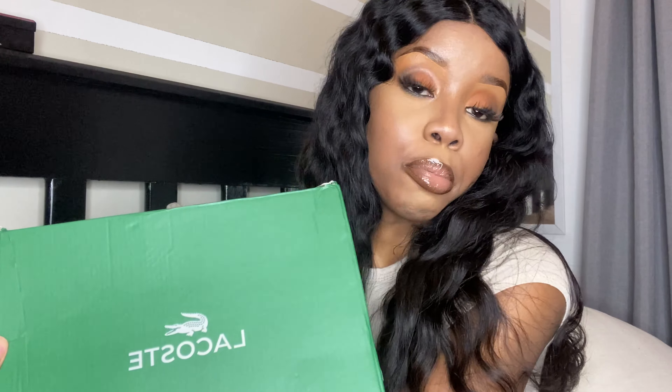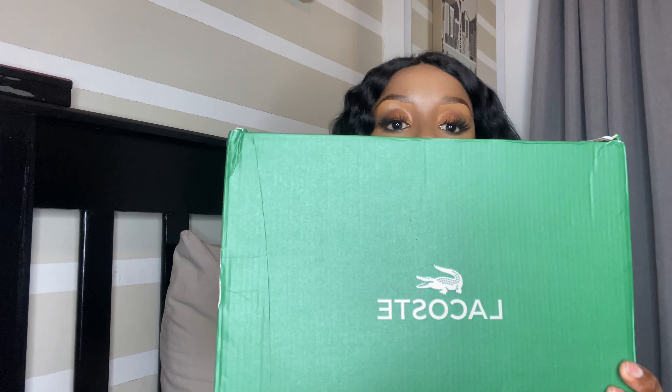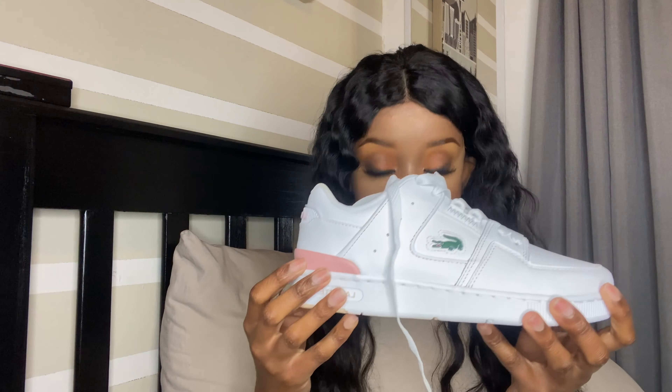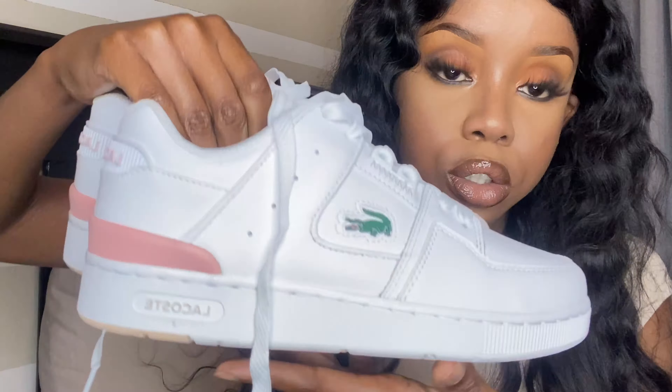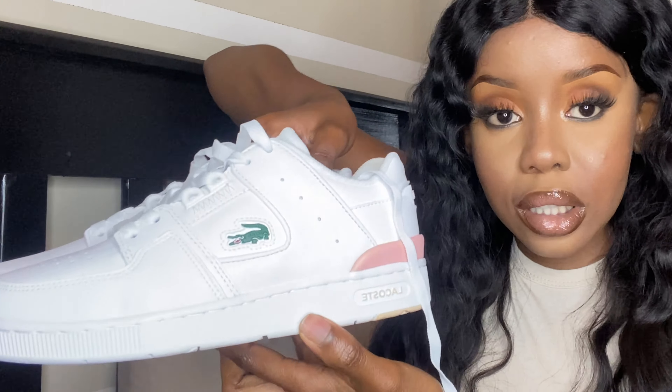I've actually just received my beautiful sneaker from Lacoste. What's in this green box is this sneaker right here — it's very original. I would rather not wear fake things. These sneakers are so pretty; they remind me of the Nike Air Forces.